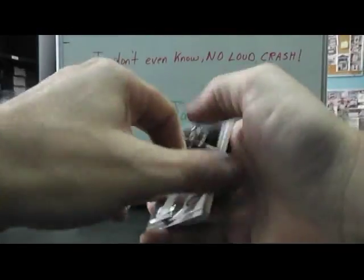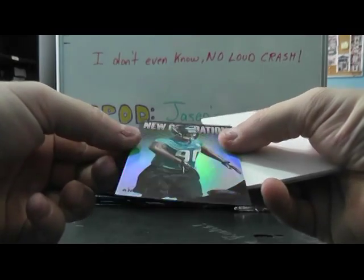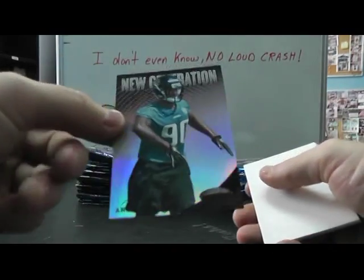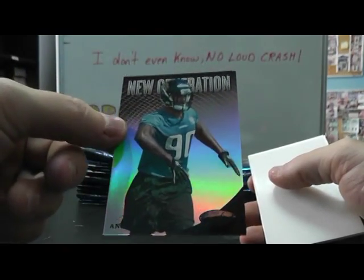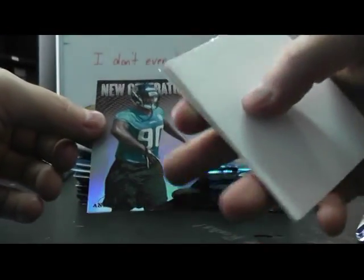New certified next - these packs slide. I think this is a one-of-one. Andre Branch, certified black, one of one. There we go. One time it was black and it wasn't a one of one, but that one is all black. Andre Branch, one of one.